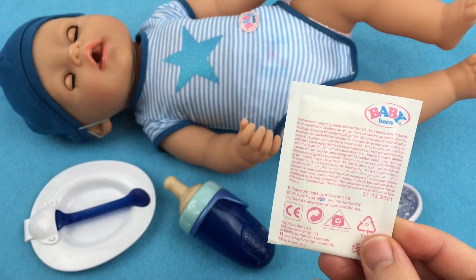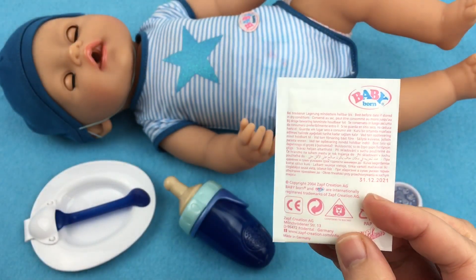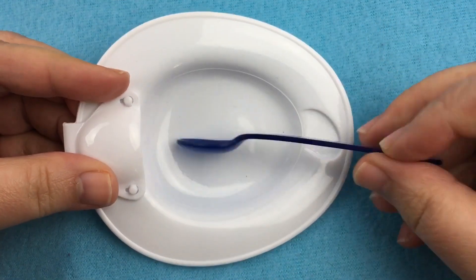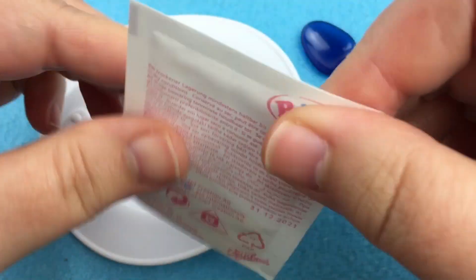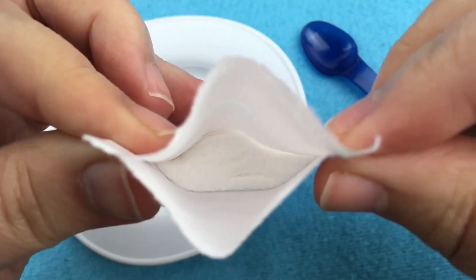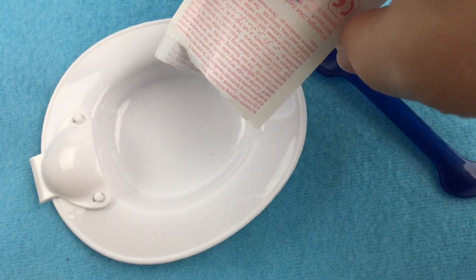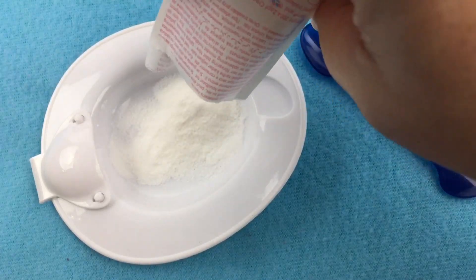I have this Baby Born food packet — he came with it, so we're gonna make it for him today. Here's this little bowl and spoon. The spoon comes out like this and here's the little food packet. We're gonna open it up. It's just powder inside. I'm gonna pour it in his bowl. This is gonna be good.